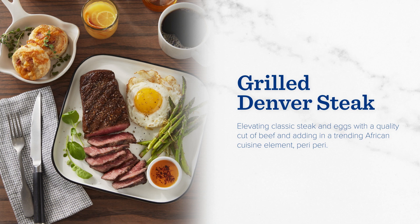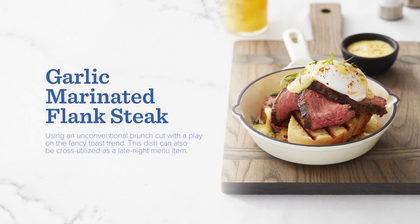Sauteed asparagus seasoned with salt and pepper, and a house-made bacon and cheddar biscuit. To top it off, a side of peri-peri sauce brings through a unique hint of African spice.